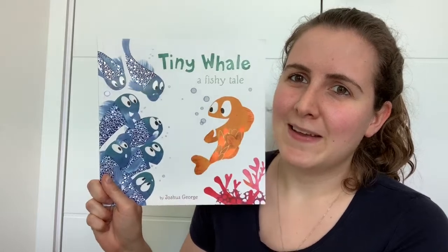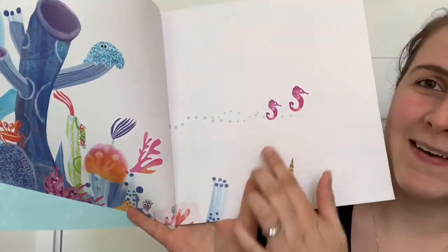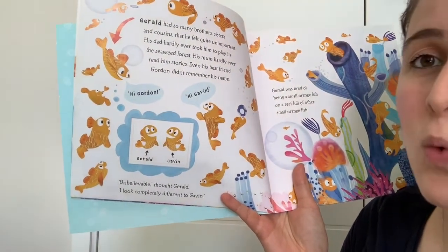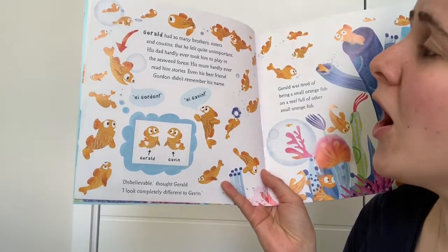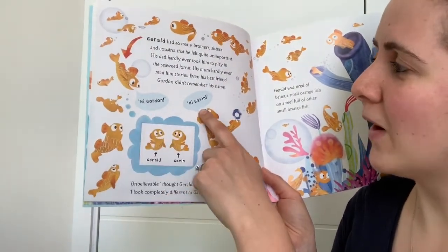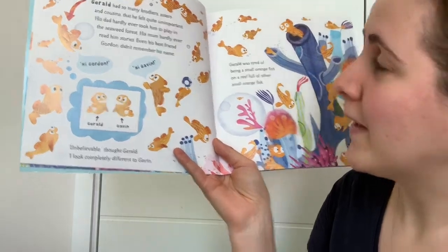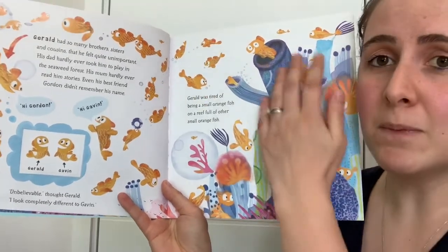I like the way that the front of this story has some nice reflective shiny patches — a lovely underwater scene with two little seahorses. Gerald had so many brothers and sisters and cousins that he felt quite unimportant. His dad hardly ever took him to play in the seaweed forest. His mum hardly ever read him stories. Even his best friend Gordon didn't remember his name. 'Hi Gordon.' 'Hi Gavin.' Unbelievable, thought Gerald. They look completely different — there's Gerald and there's Gavin. They do look quite similar, don't they?